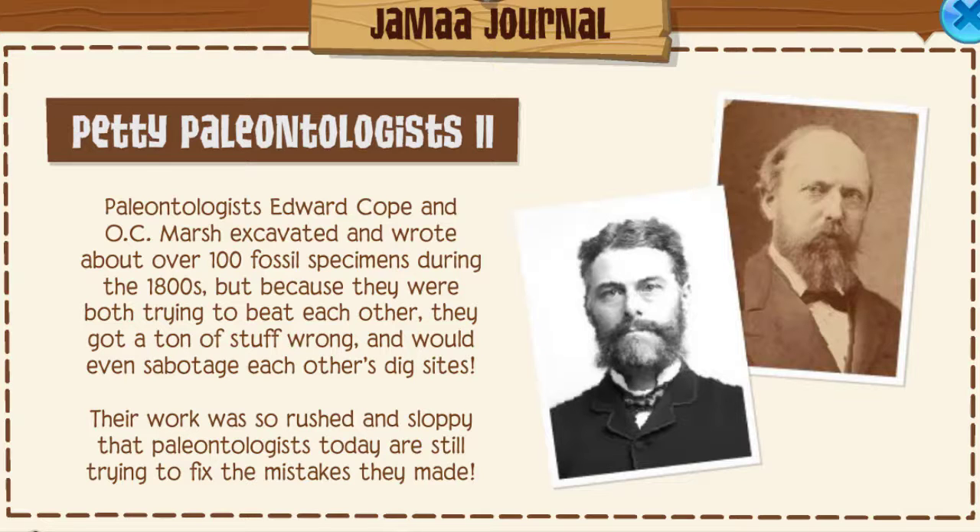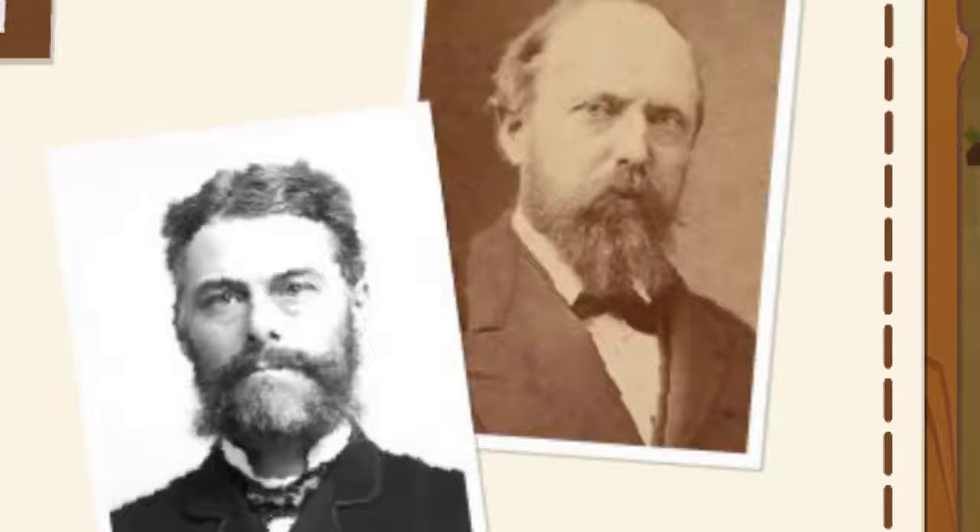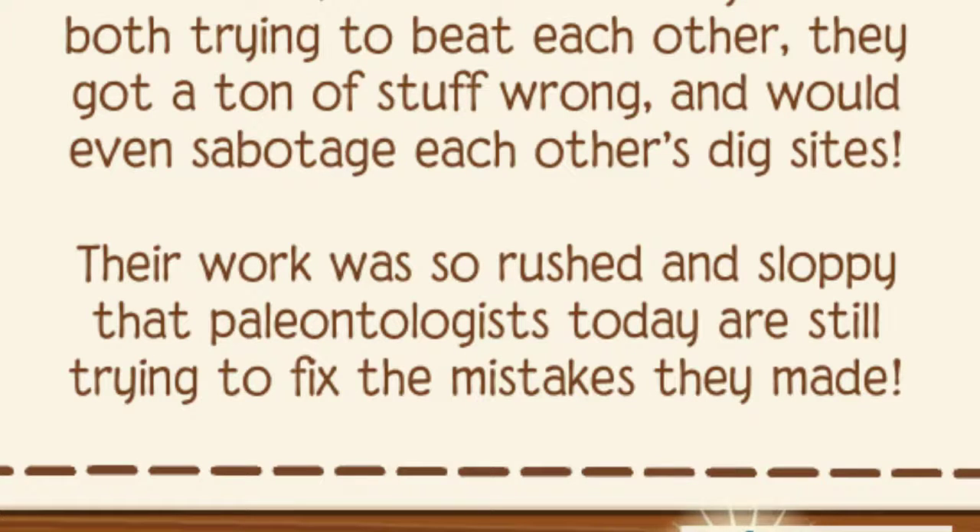Petty paleontologists! Edward Cope and O.C. Marsh excavated and wrote about over 100 fossil specimens during the 1800s, but because they were both trying to beat each other, they would get a ton of stuff wrong and would even sabotage each other's dig sites. Dang, now that's petty. Edward was so rushed and sloppy that paleontologists today are still trying to fix the mistakes they made.